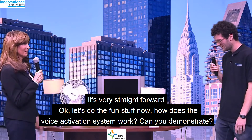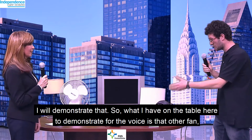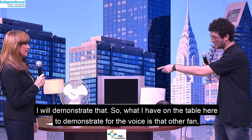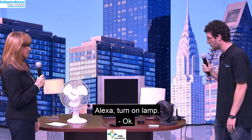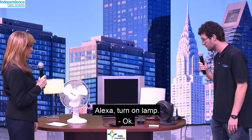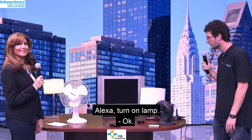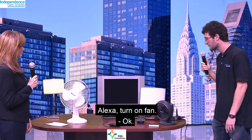Now, how does the voice activation system work? Can you demonstrate? I'll demonstrate that. What I have on the table to demonstrate for the voice is that other fan, lamp, and then this TV. So we'll give it a go. Alexa, turn on lamp. Okay. Alexa, turn on fan. Okay.